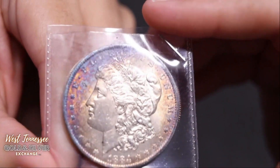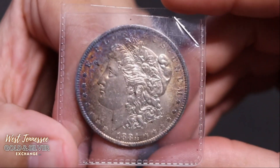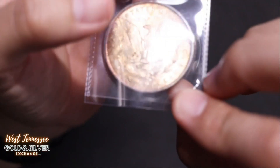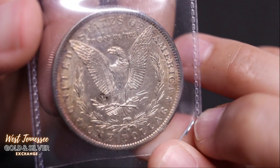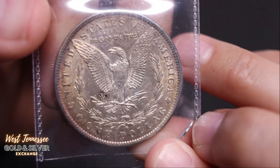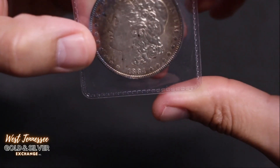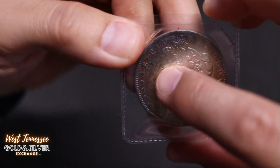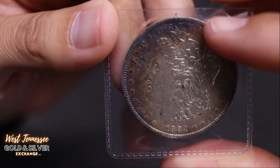Up next is a 1884 Morgan dollar with some cool toning up top. Nice cartwheel. 1884 — and this is a New Orleans; you can see the O right there. Still got pretty good detail. Not as much wow appeal as some of the other ones, but still a very good Morgan. Nice toned coin. There might be a nick there — not sure what that is.